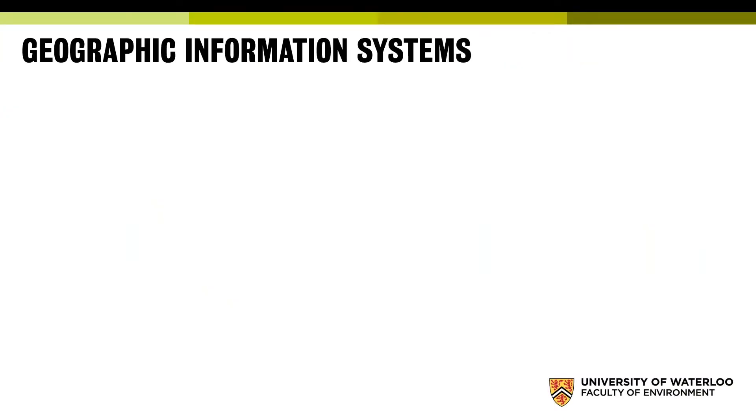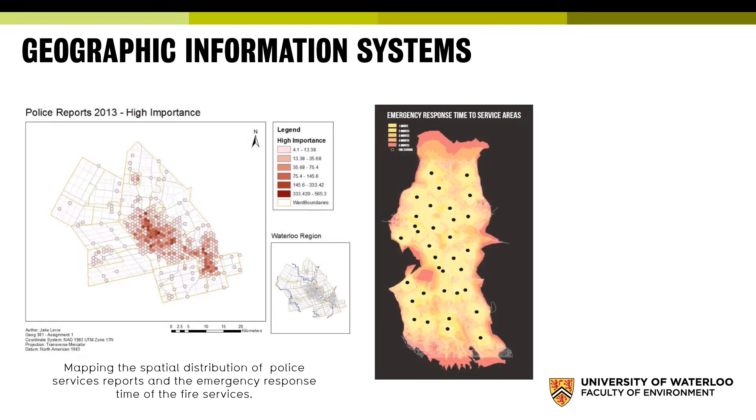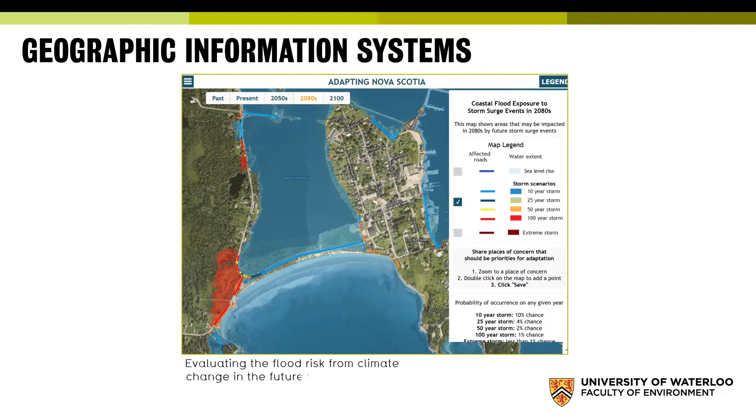The second pillar is geographic information systems. This is how we take data, integrate it into a computer environment, and analyze it. In this example, we're mapping the spatial distribution of police services reports and emergency response times for fire stations. We can also use GIS to predict coastal flood exposure from storm surges over the next 100 years — the red areas indicate extreme flooding from the 100-year storm, while the blue areas show smaller, more frequent flooding events, perhaps as a result of climate change.